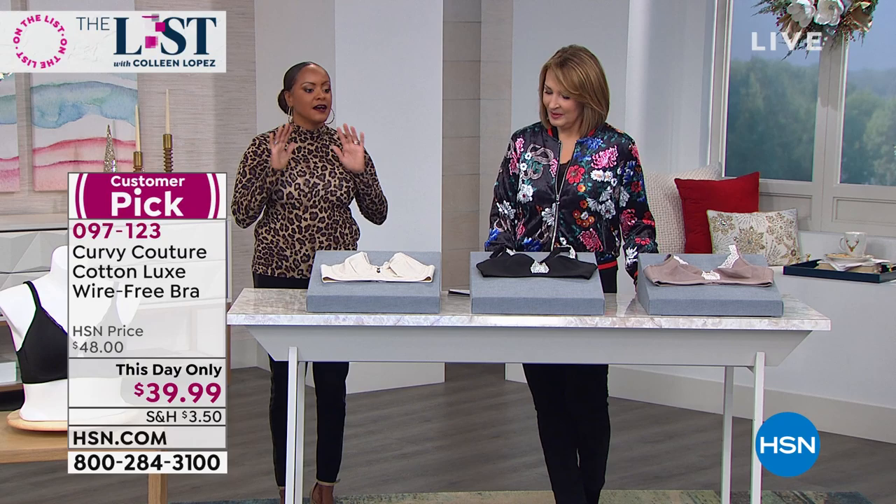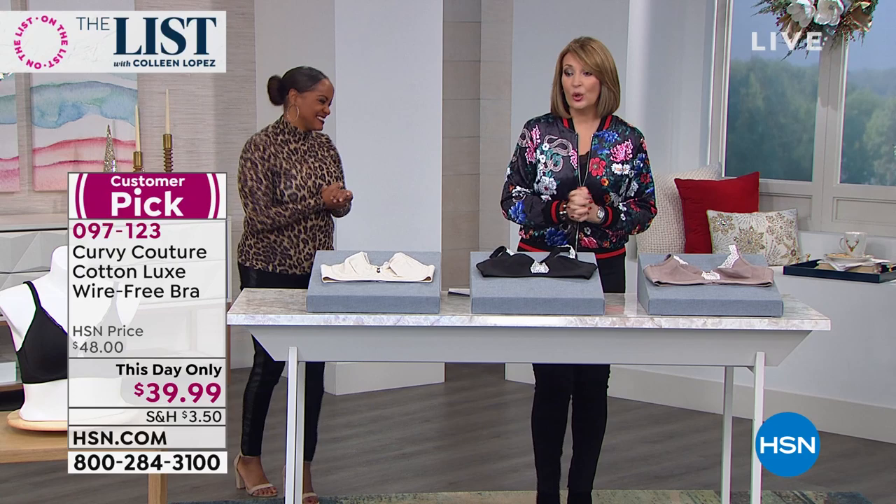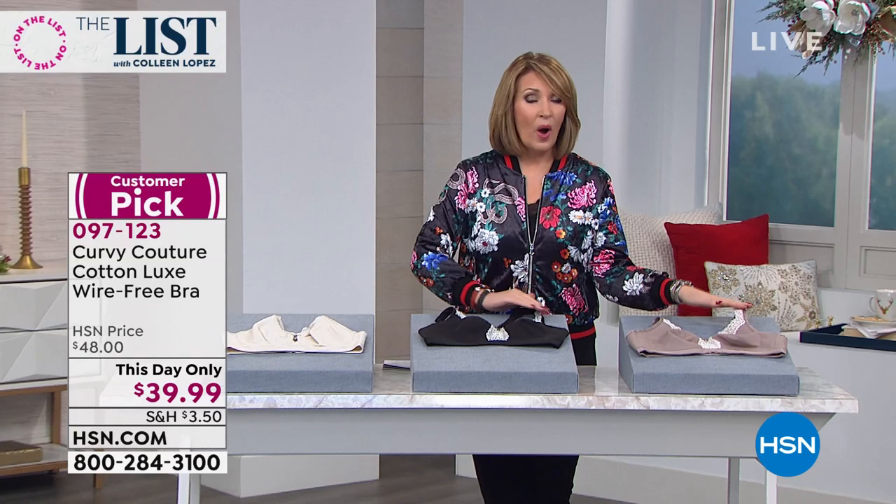Thank you so much, Evora. If you're ordering, stay right there — we still have the size you need, the color you're looking for, no wire or underwire. All sizes still available. Thank you so much for your calls. We have a lot more still to come — don't forget beauty.